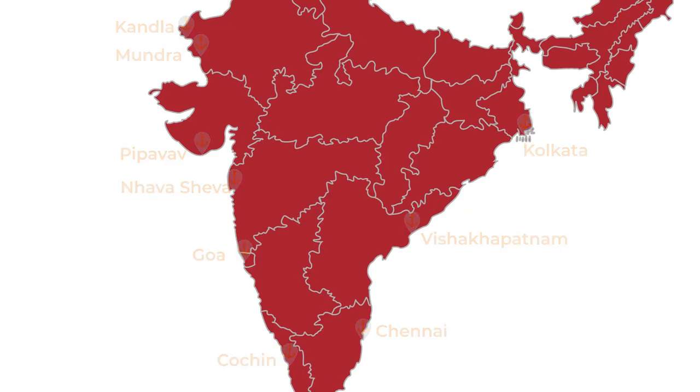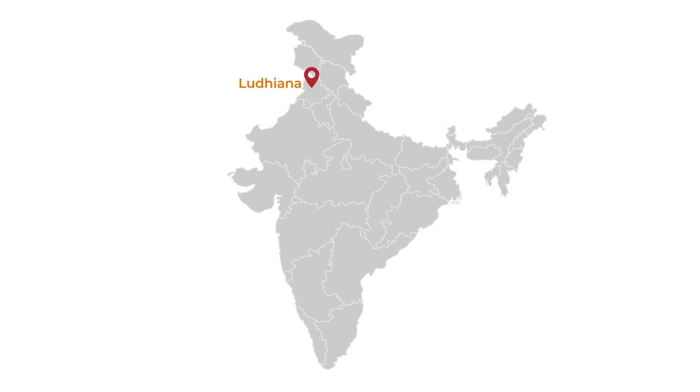And the following dry ports located in Ludhiana, Kanpur, Jaipur, Delhi, Bengaluru, and Hyderabad.